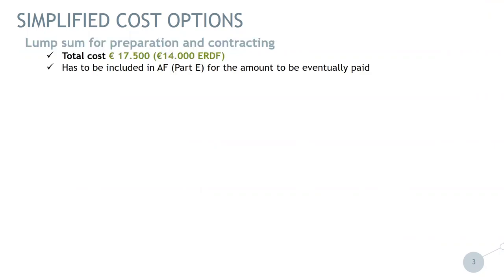I will now go into more detail on simplified cost options. As indicated, there is a lump sum for preparation and contracting. It is €17,500 of total cost, which is €14,000 of ERDF. What is important for beneficiaries is that the amount has to be included in the application form in section E. The preparation lump sum of €17,500 can be divided between the partners, but in total the amount cannot be higher or lower than €17,500. It is a lump sum. Only approved projects that have this amount indicated in the application form will receive this amount paid after approval, so don't forget to indicate it in section E.